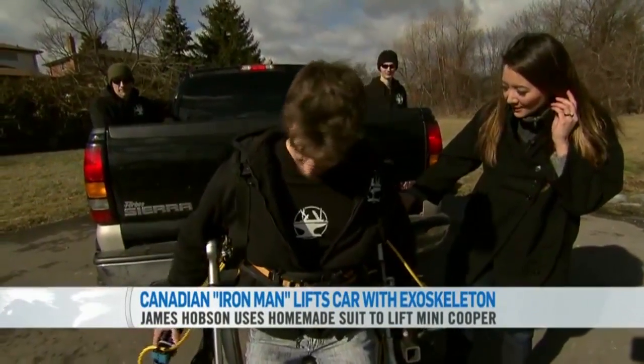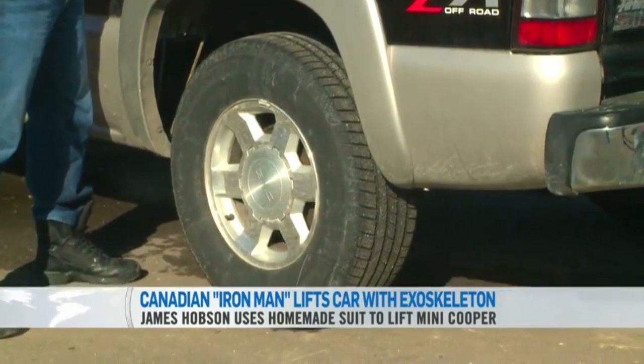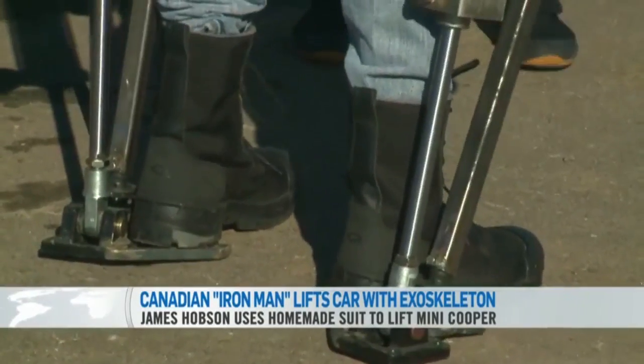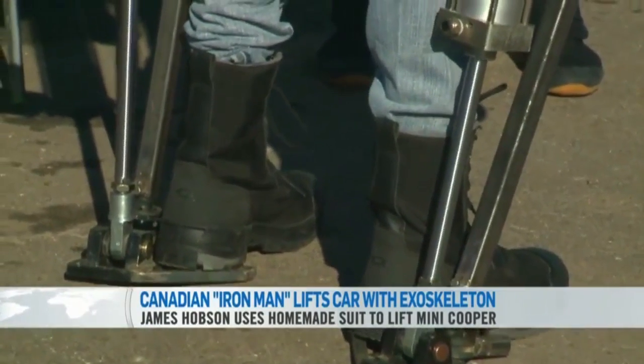It's not every day that someone decides they're going to build an exoskeleton. Why did you do this? I've always been inspired by comic books, movies, and science fiction, and I feel like we're finally getting to the point where technology is starting to catch up to some of these crazy ideas that artists and authors had back in the day.